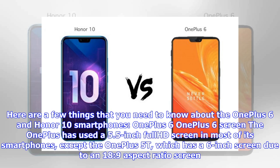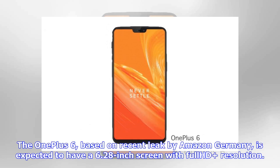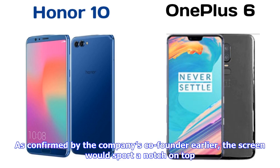OnePlus has used a 5.5-inch Full HD screen in most of its smartphones, except the OnePlus 5T, which has a 6-inch screen due to an 18:9 aspect ratio. The OnePlus 6, based on a recent leak by Amazon Germany, is expected to have a 6.28-inch screen with Full HD resolution. As confirmed by the company's co-founder, the screen would sport a notch on top.